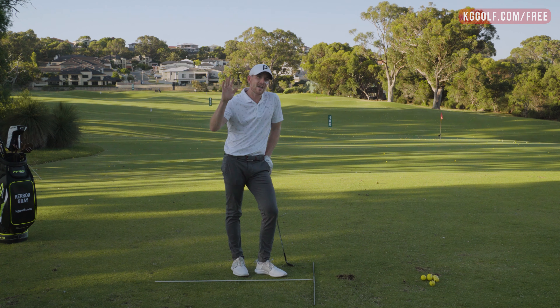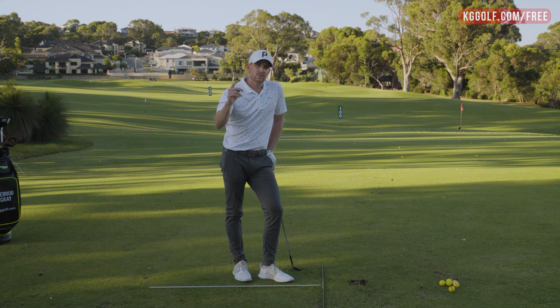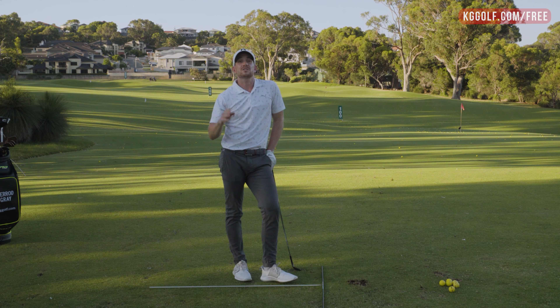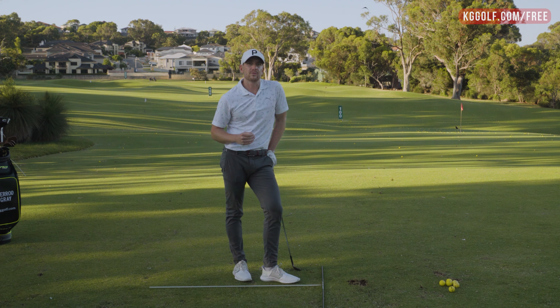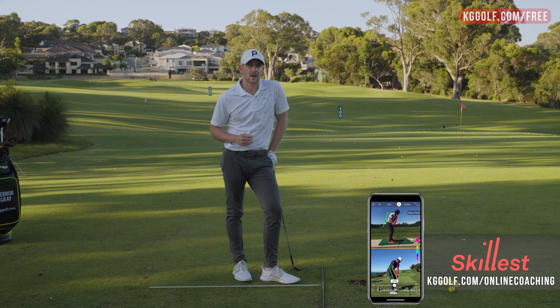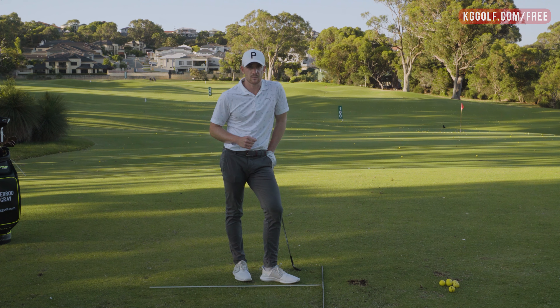So there you have it — those are my five big mistakes that I see players make all the time with the wedges. If you are guilty of one of them, make sure you rewatch this video and go through the process I just showed you to improve that wedge play. If you're looking for something more personal, I do online video analysis and also have a premium video library on KG Golf — so check that out. But until next time, I'm Kerry Gray. Thanks for watching.